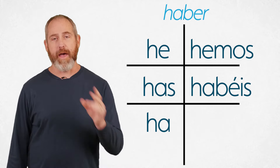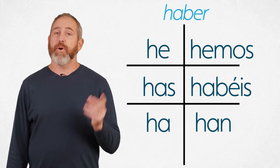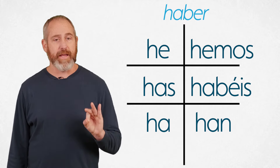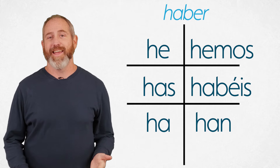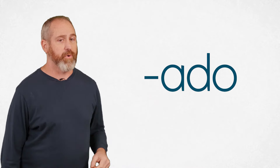Now let's talk about past participles. For AR verbs, we simply take off the AR and add ADO (A-D-O). For example, "I have spoken" — spoken would be "hablado." You can apply ADO to most AR verbs unless they're irregular, and that will get you the past participle of tons of AR verbs right off the bat. For ER and IR verbs — and we know they like to share the same stuff — we use IDO (I-D-O). So "we have eaten" — eaten is "comido."